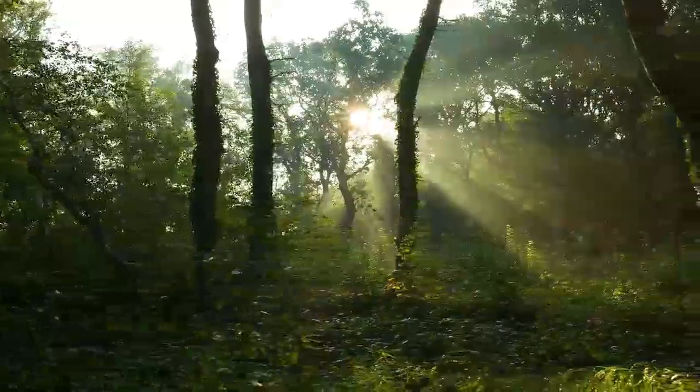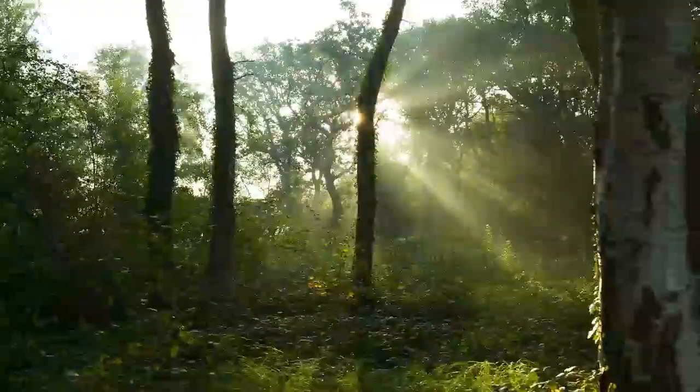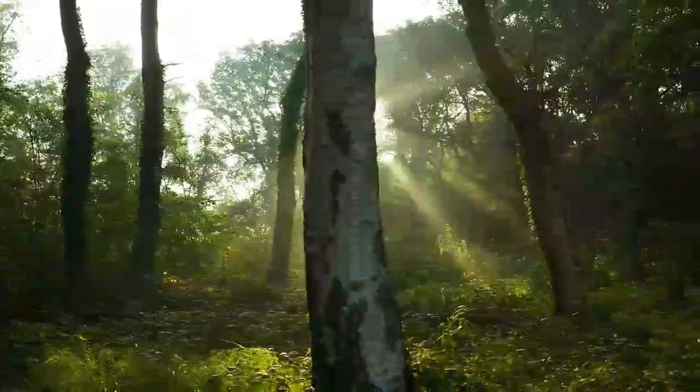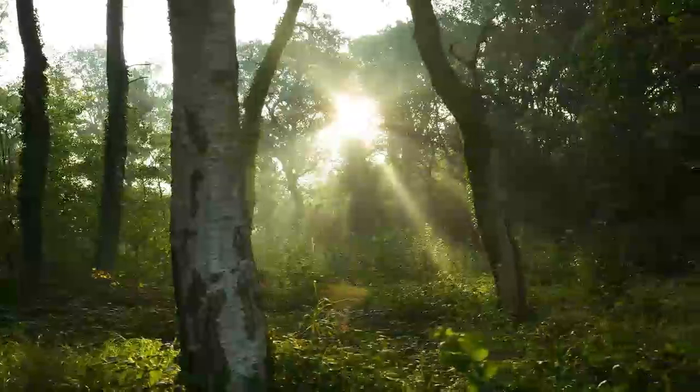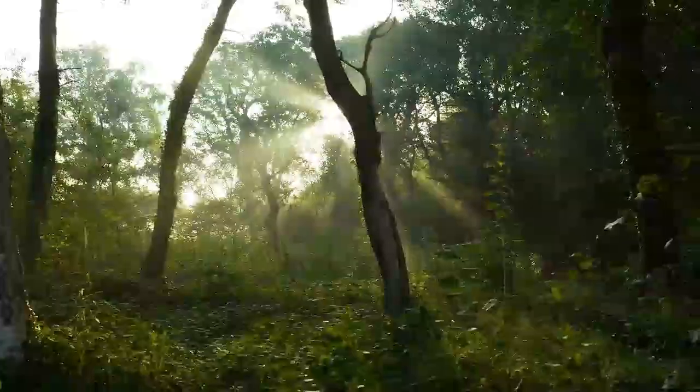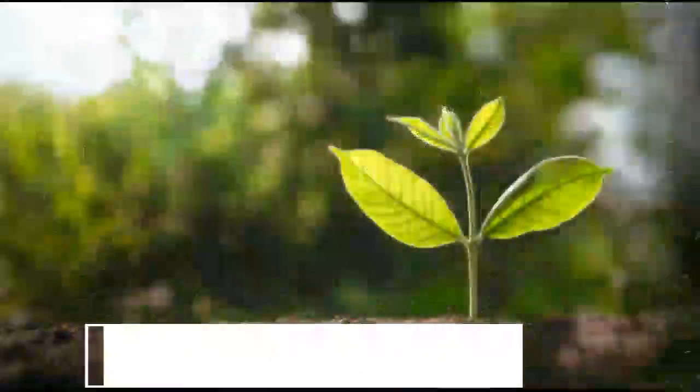Hey nature lovers! Today we're diving into the enchanting world of temperate forests to uncover the top 10 forest secrets — life in temperate woods. These forests are bustling with hidden wonders and fascinating life. Let's get started.